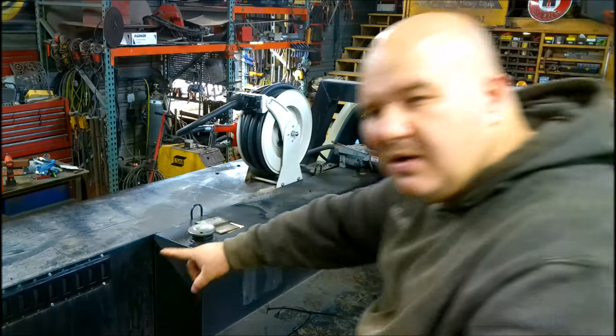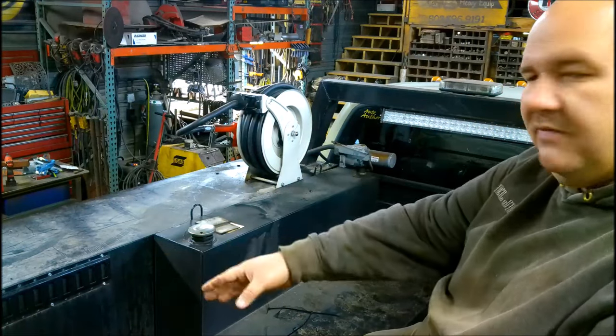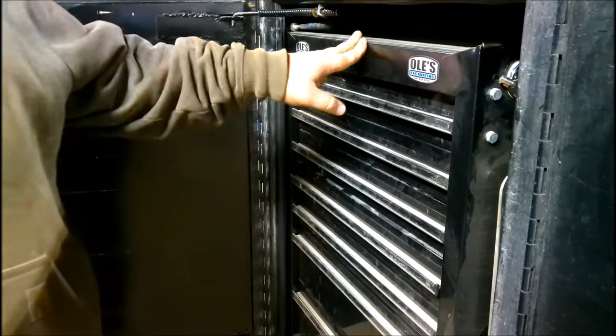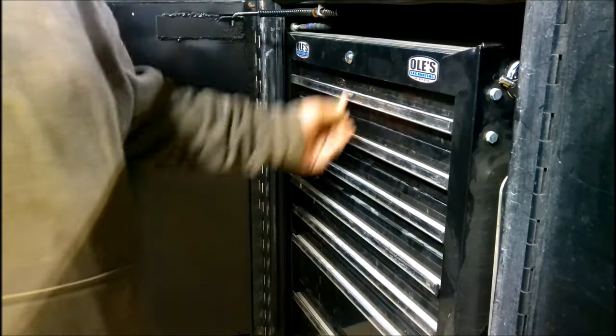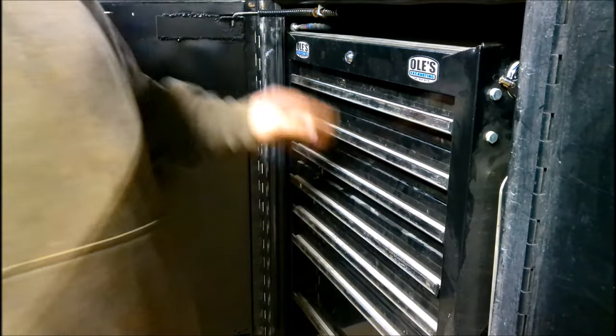We've got some E-Track over here, and we have a shovel and a rake holder so you have those with you at all times. Our main toolbox — this does lock, otherwise the drawers are trying to come out when you're going around corners, especially the socket drawer since it's full of sockets and nice and heavy. When we're not using it, we lock it.